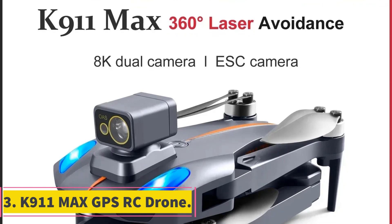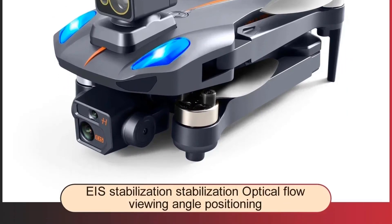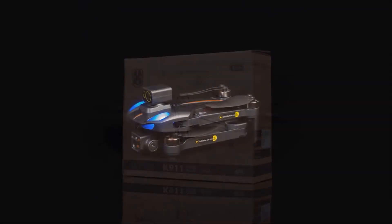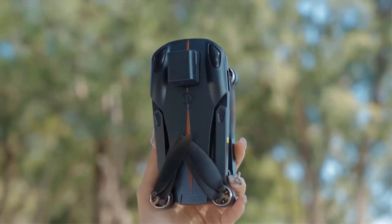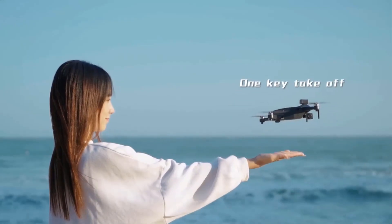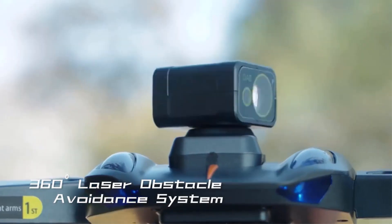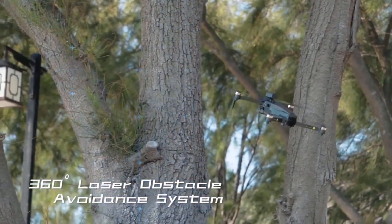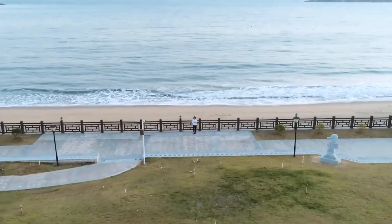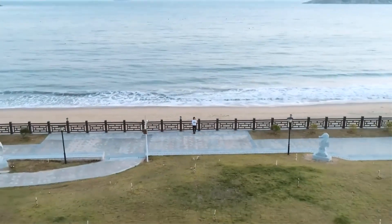Number 3: K911 Max GPS RC Drone. The K911 Max GPS RC Drone is an advanced aerial device designed for professional-grade photography and exploration. Equipped with dual HD cameras capable of capturing stunning 8K resolution footage, this drone offers unparalleled image quality for both photography and videography enthusiasts. Its integrated GPS system ensures precise positioning, allowing for stable flight and accurate navigation even in challenging environments. Featuring a remote control with a range of up to 1,200 kilometers, users can pilot the drone with confidence over vast distances, making it ideal for aerial surveys, exploration missions, and long-range photography projects.